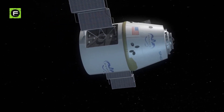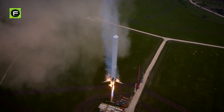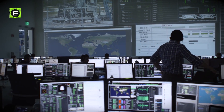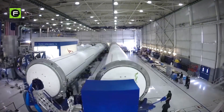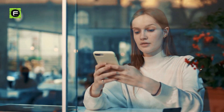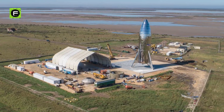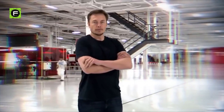From sending unmanned cargo vehicles to the International Space Station to making highly reusable rocket systems, SpaceX has never failed to impress us. But how do they actually build their revolutionary rockets? Today we are about to take a look inside the Starship factory of SpaceX that is turning Elon Musk's dreams into reality.